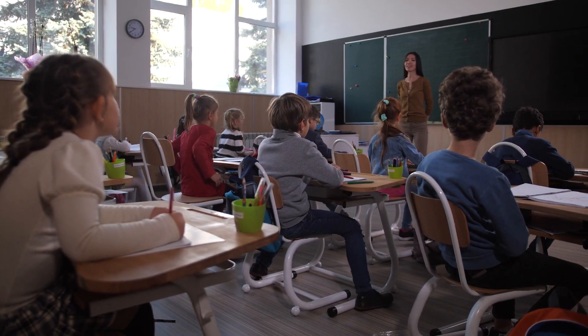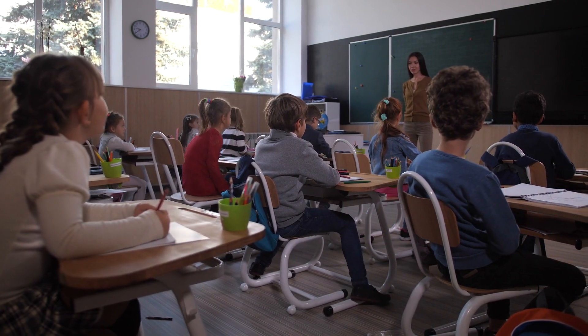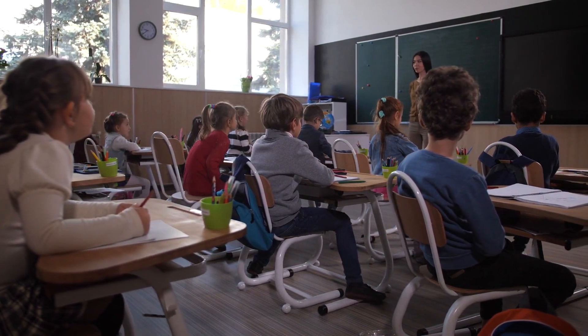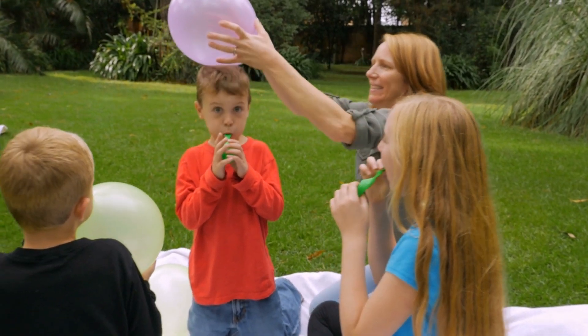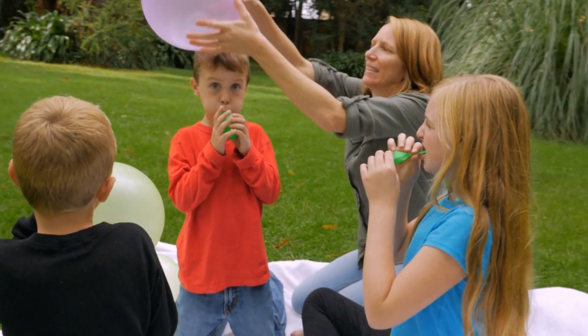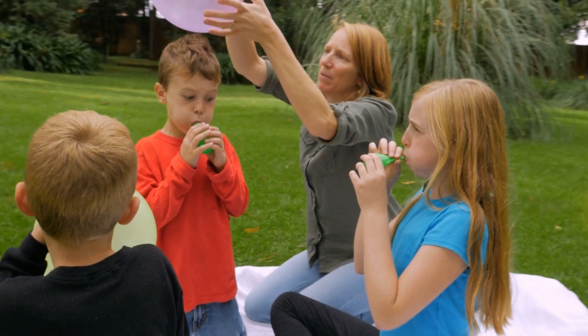Think back to when you were a kid and you first learned about static electricity. You take a blown-up balloon, rub it for a few seconds on your hair, and watch as the charge from the static electricity pulled your hair straight out.